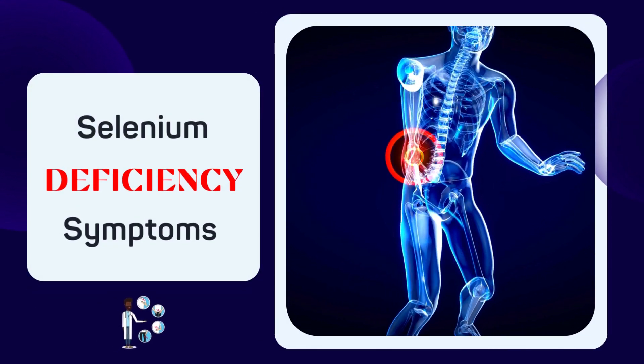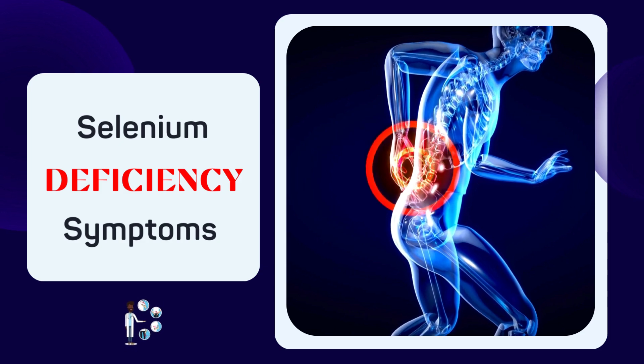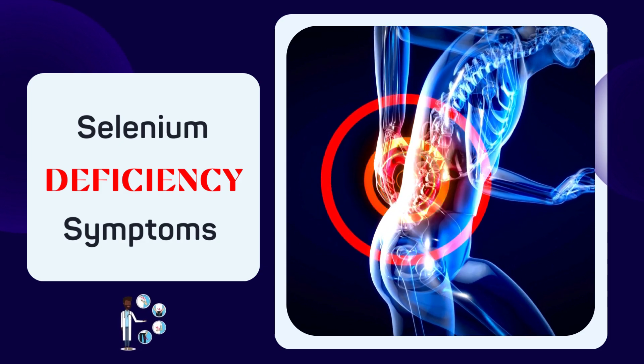Welcome to our journey through the often overlooked but vital element, selenium. We'll be explaining symptoms of selenium deficiency. Let's dive in.